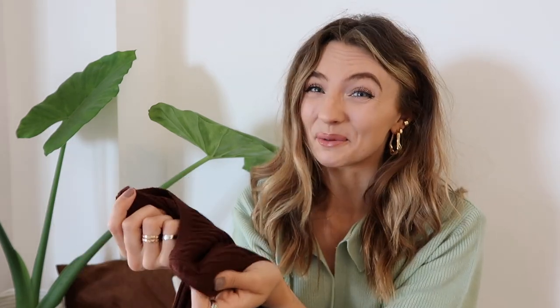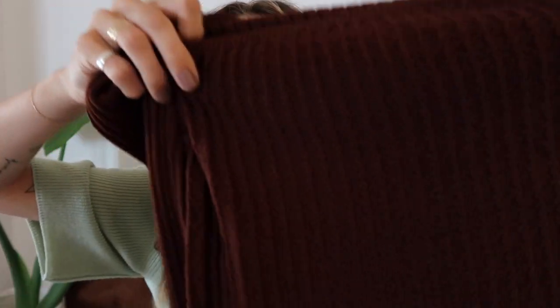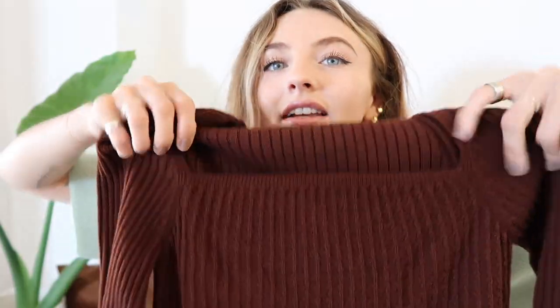Another knitted top — not sure why since we're still in July — and again it's brown. I really loved the square knit pattern and the long sleeves. It's a really nice chestnut or conker brown color. I really love the knit — it's kind of patterned and textured. I think it's a really sophisticated, simple, classic knitted jumper top.